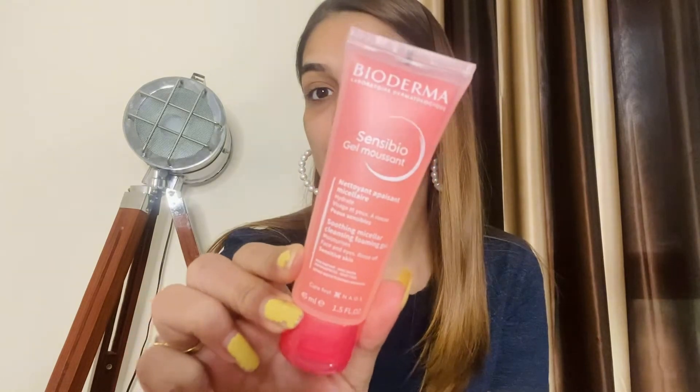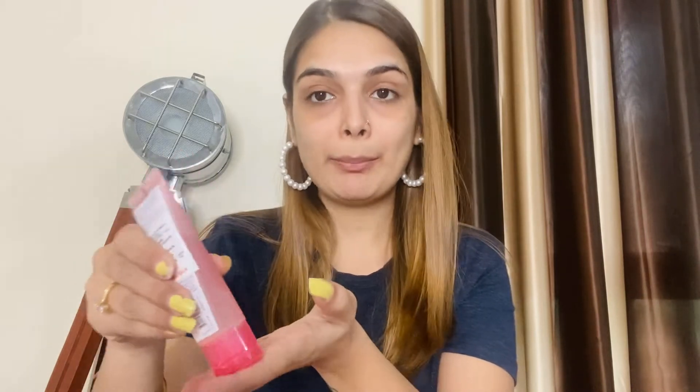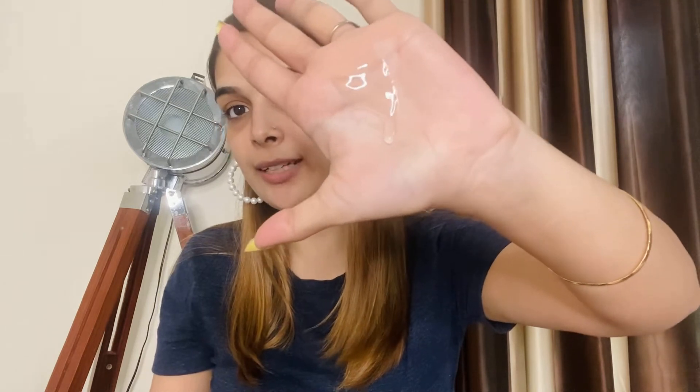The next step is Sensibio Gel Mucent, which is the face wash. I will take it in my palm and show you how the texture is — it is very gentle. We will apply it in a circular motion on the face. Take a little water, wet your face, and apply the face wash in circular motions so that all the oil, sebum, and dirt on our face gets cleaned thoroughly.